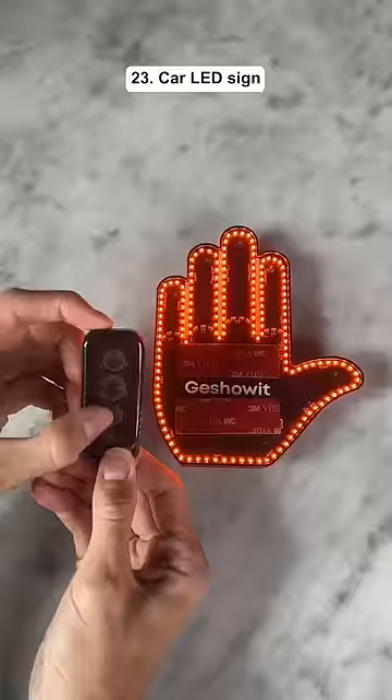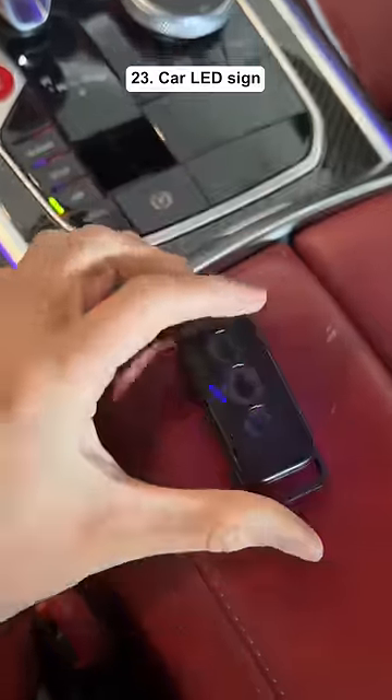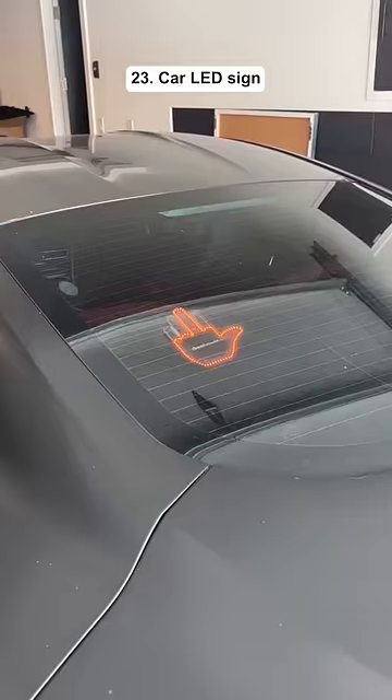Top 23 products of 2023. This sign sticks on any type of car window and allows you to communicate with other drivers on the road.